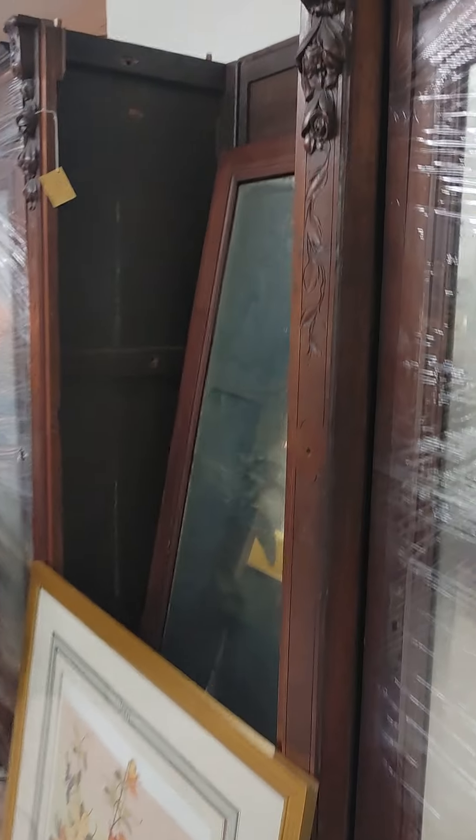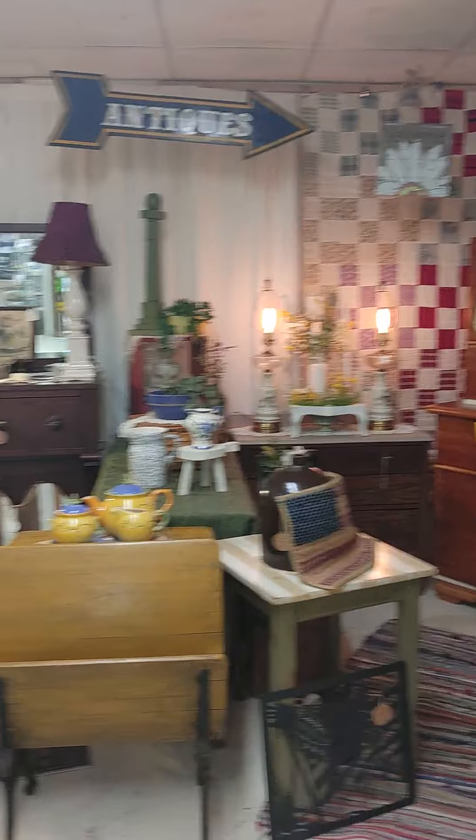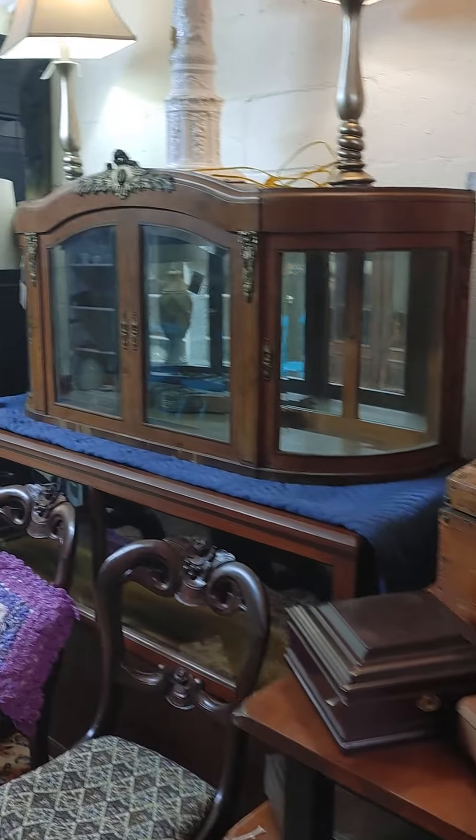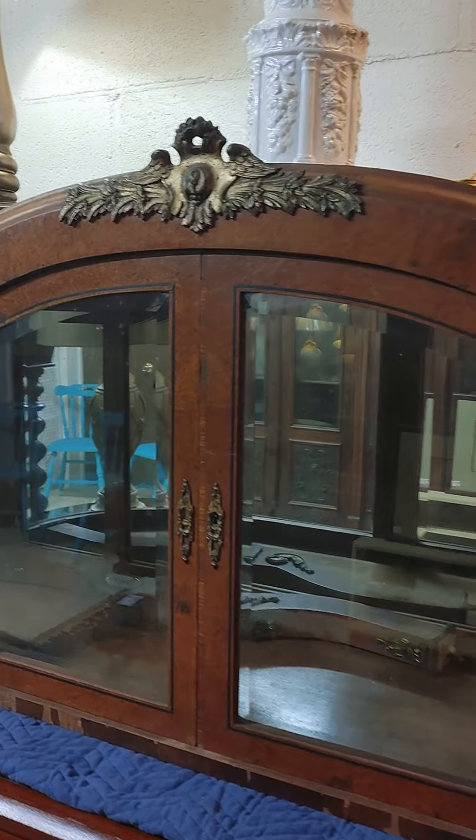I wouldn't be surprised if there was some kind of activity in here. I really would not be surprised at all, one bit. Look at this. Wow.